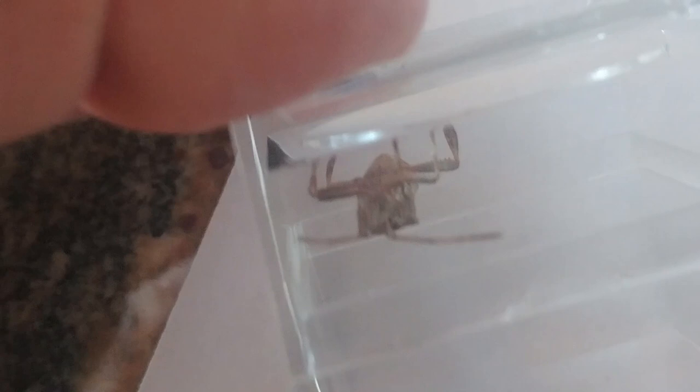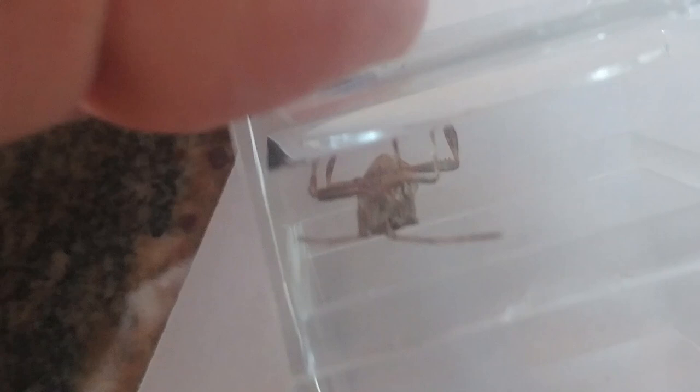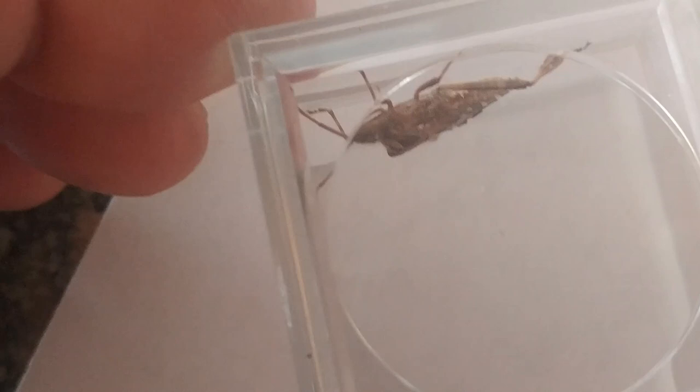If you look at its head, it almost looks like it has a neck. When I first found it, I thought it might be an assassin bug. In the same family as this bug, there are assassin bugs and bed bugs — but all of them have a proboscis.